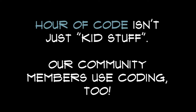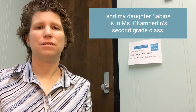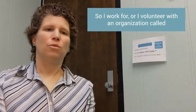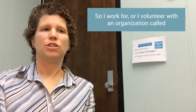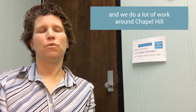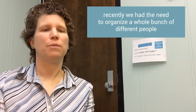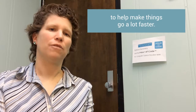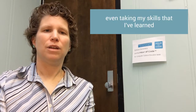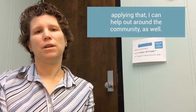So our code isn't just kid stuff — our community members use coding too. Hi, my name is Rebecca DiPasquale, and my daughter Sabine is in Ms. Chamberlain's second grade class. I volunteer with an organization called the Chapel Hill Service League, and we do a lot of work around Chapel Hill. Recently, we had the need to organize a whole bunch of different people, so I used Excel and actually wrote a computer program to help make things go a lot faster. I found that, even taking my skills that I've learned and applying that, I can help out around the community as well.